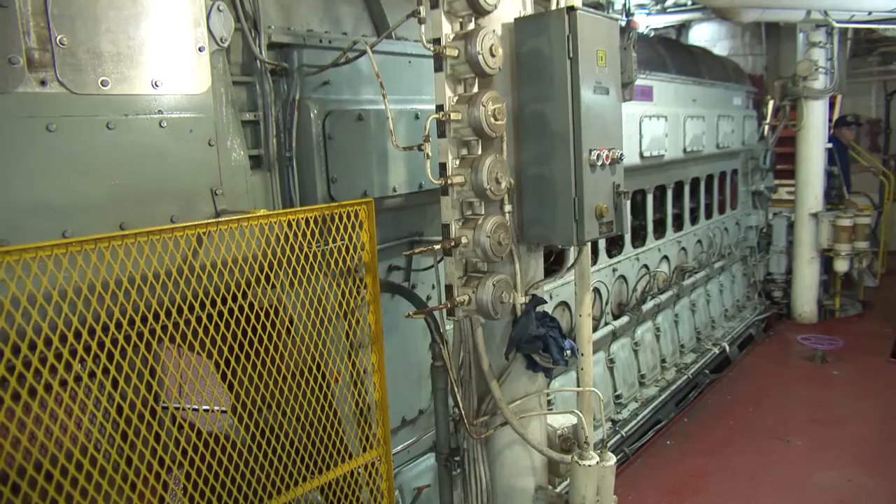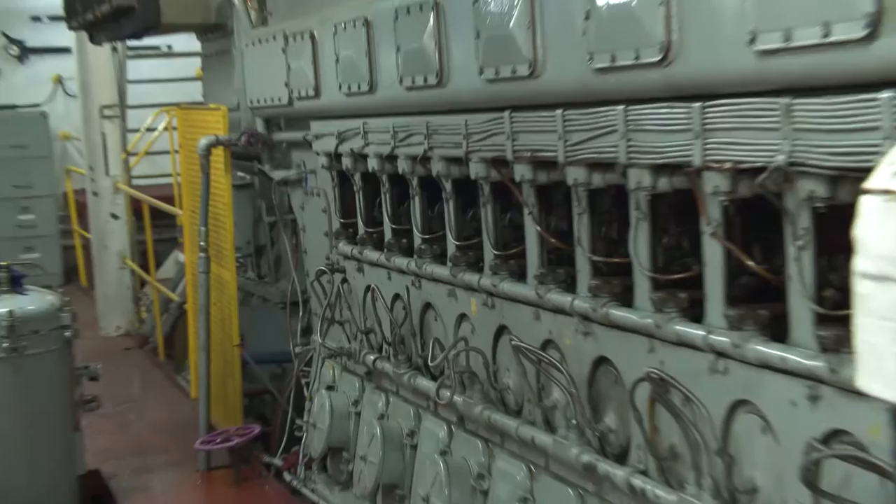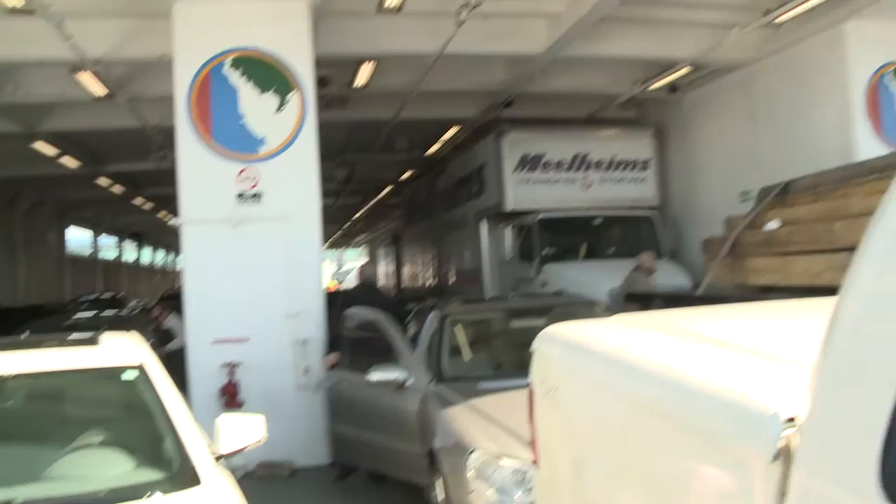Well, essentially these engines are about the size of a smaller tractor trailer, so we'll have to actually cut a hole in the deck, remove the old engines — we'll have to actually cut them into pieces to remove them. And we'll put the new engines in, including new reduction gears, so it's a massive job, probably going to take about five months, we estimate.